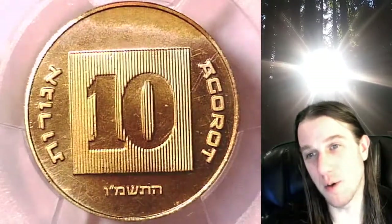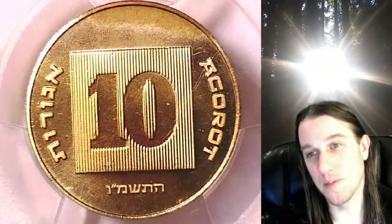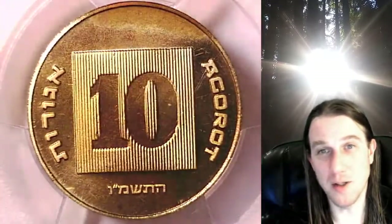I believe the AG stands for Agorat — 10 Agorat. I'm not good with languages or pronunciation, still learning my own.